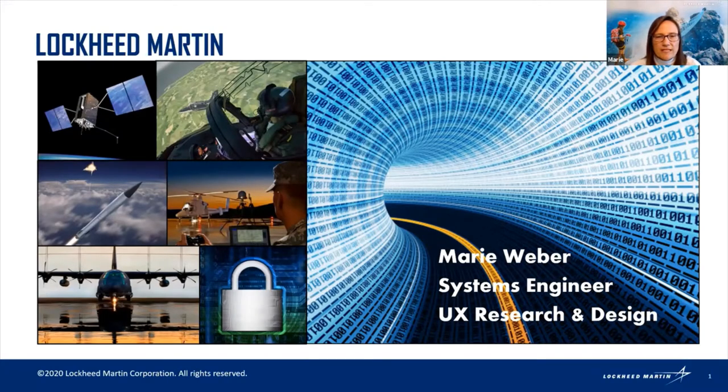I work for Lockheed Martin. Lockheed Martin is a huge company — we have over 100,000 employees around the world, so I'm just one engineer sharing my own personal opinions and experience. We're involved in things from air, land, sea, and outer space, all over the place. I happen to work in software most of the time.